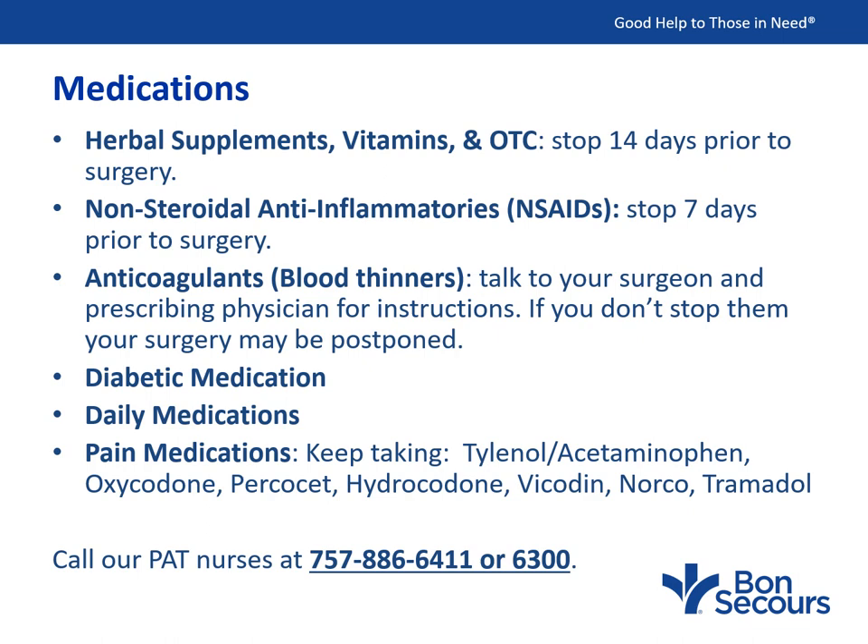Anticoagulants or blood-thinning medications are also generally requested to be stopped in the weeks leading up to your surgery. Check with your surgeon and prescribing physician regarding when to stop these medications. Please be aware — if you do not stop them, your surgery may be postponed. For diabetic medication, please talk to your prescribing physician about how to manage it before surgery. Often you will be told to take half or less of the medication, or to stop it the night before or the morning of surgery.